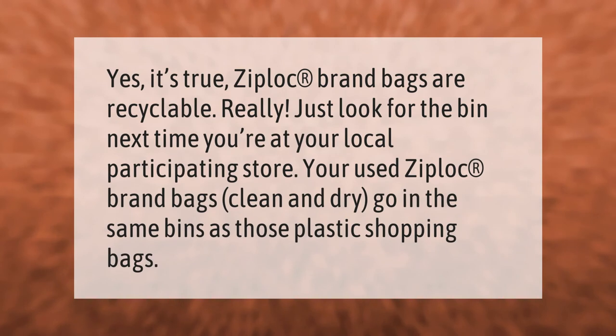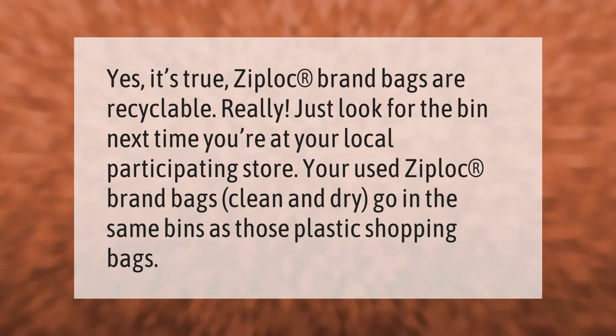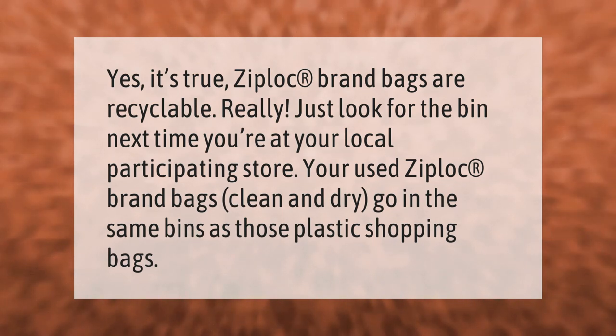Ziplock brand bags are recyclable. Just look for the bin next time you're at your local participating store. Your used Ziplock brand bags, clean and dry, go in the same bins as those plastic shopping bags.